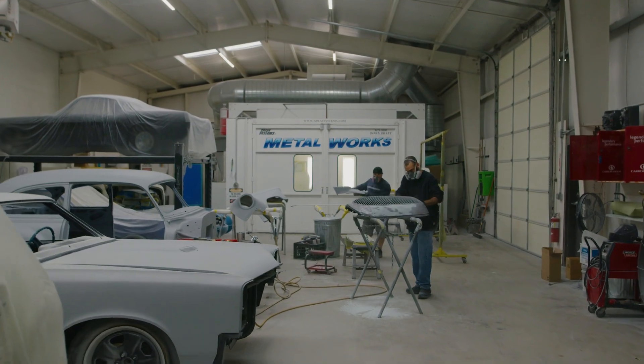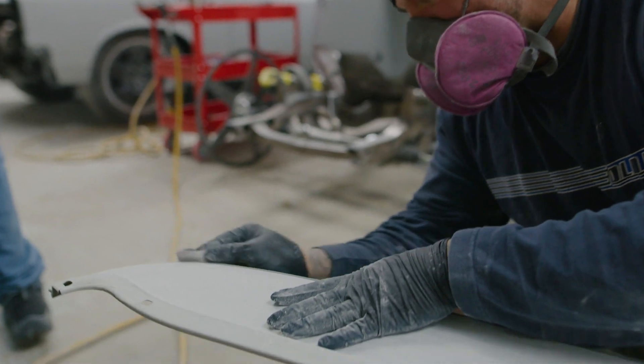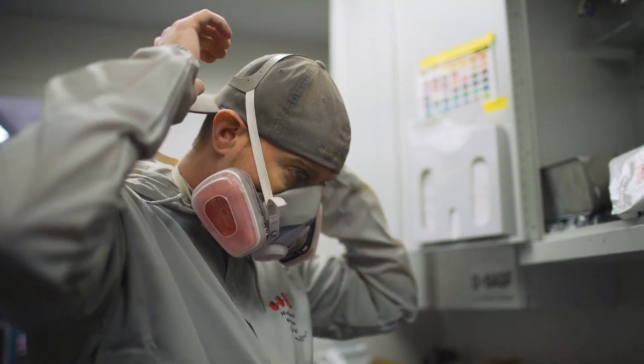This is our body shop — blocking, priming, painting. A lot of hours get put into the cars right here, and then the results show on the other side where they're beautiful cars.